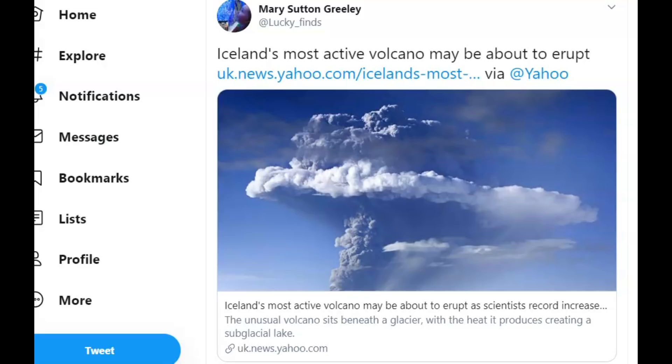Hi everyone, I'm Mary with Mary Greeley News. Thank you for joining me. Grímsvötn — sorry if I'm pronouncing it wrong — is a volcano in Iceland, and evidently scientists are watching it because it's going to erupt very soon.